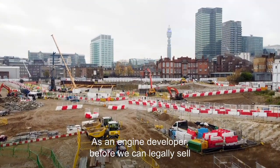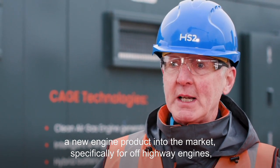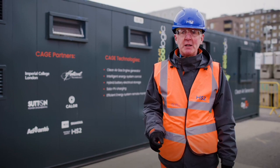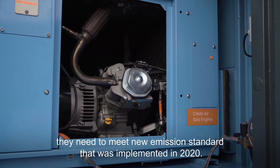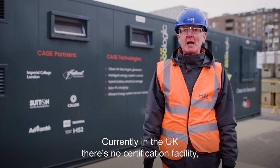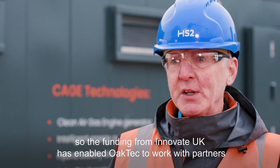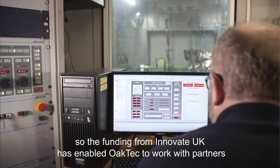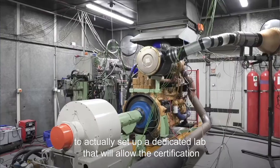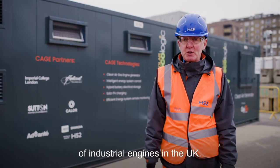As an engine developer, before we can legally sell a new engine product into the market — specifically for off-highway engines — they need to meet the new emission standard that was implemented in 2020. Currently in the UK there's no certification facility, so the funding from Innovate UK has enabled OakTech to work with partners to set up a dedicated lab that will allow the certification of industrial engines in the UK.